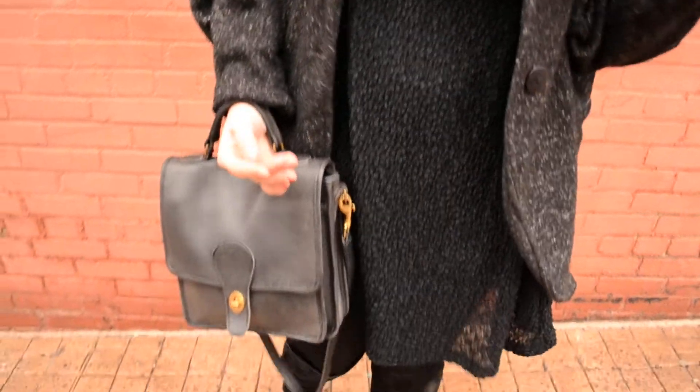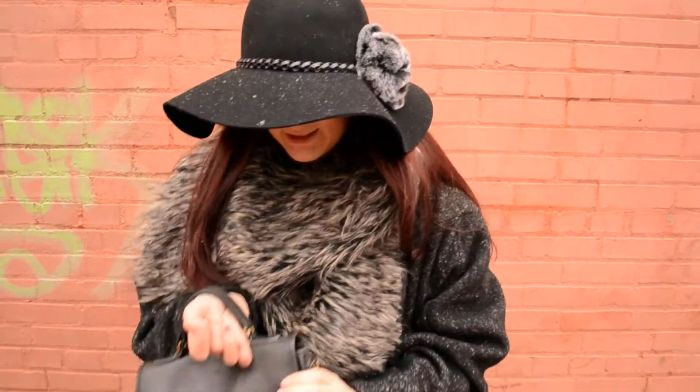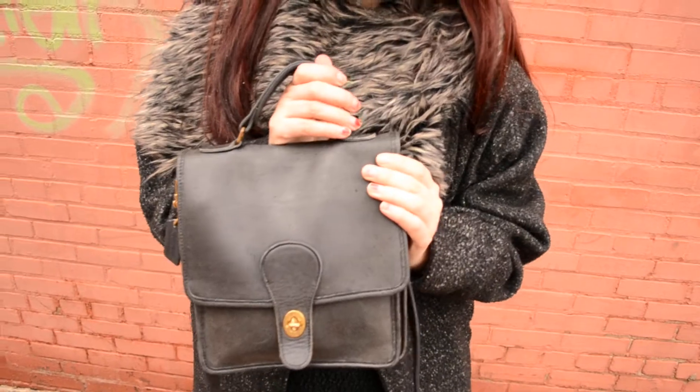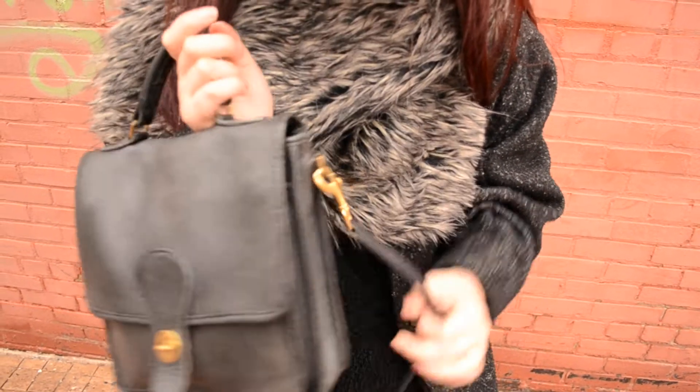I just have the hat, shoes, and bag as accessories today, because this hat kind of speaks for itself. My bag is Vintage Coach and this was a gift from my friend Brittany — she sent it to me for my birthday and Christmas.